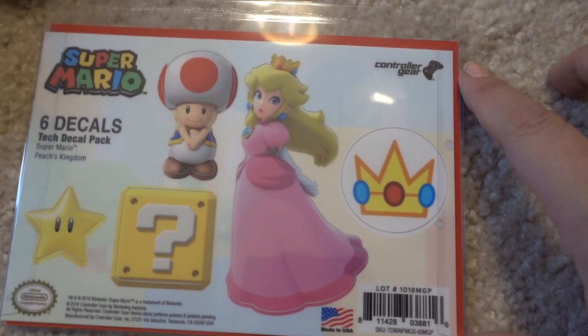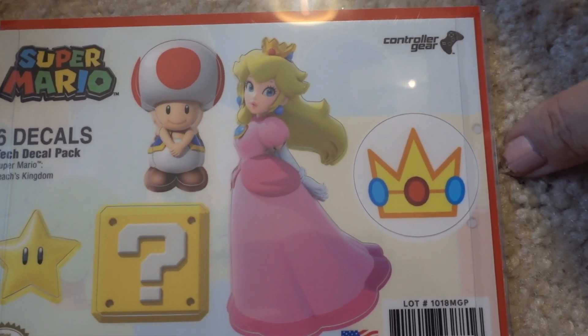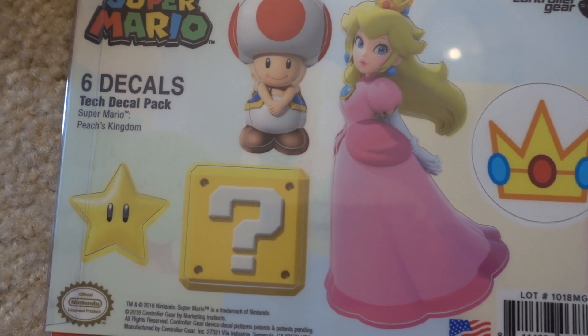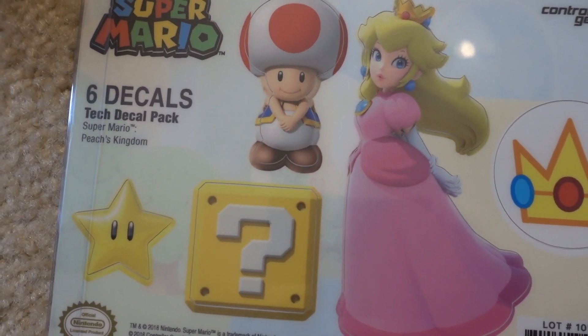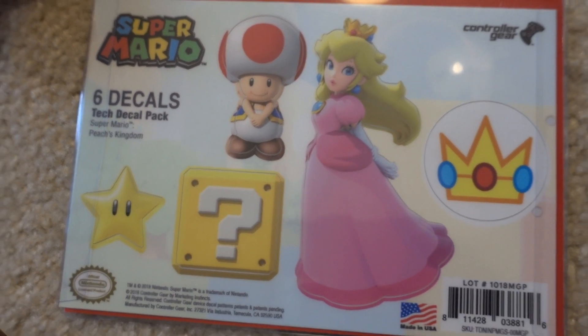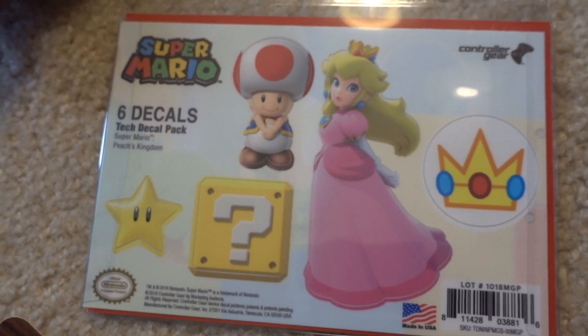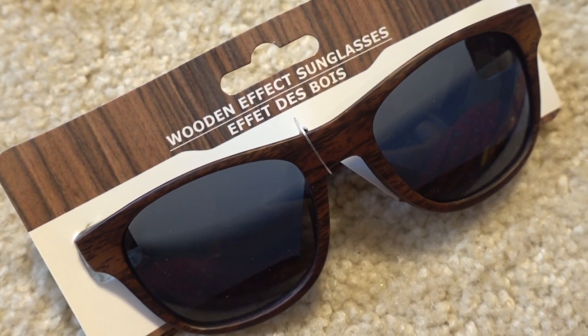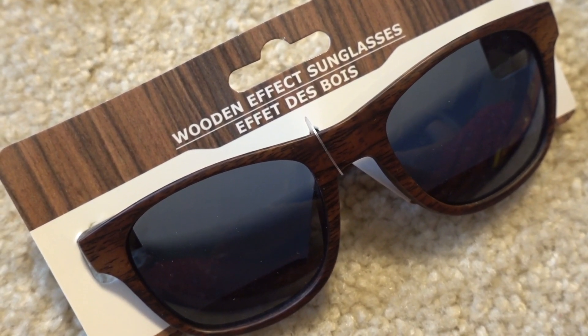My daughter already saw these — these are for her. It's a pack of six decals. I got the Princess Peach ones; they had all sorts of designs with Super Mario Brothers. I got the Princess Peach because that is her favorite.